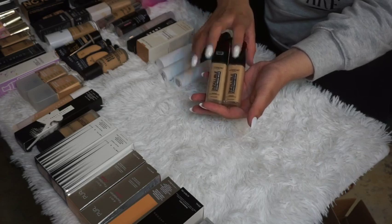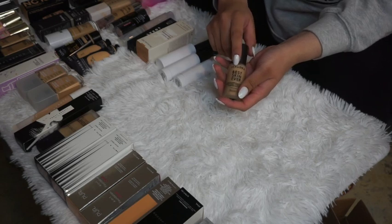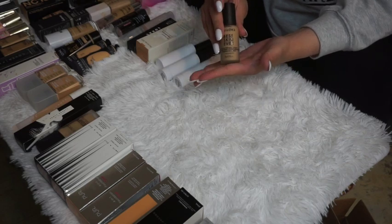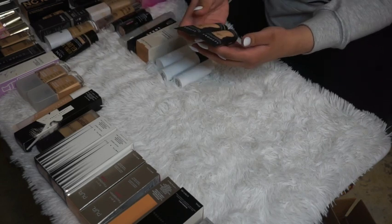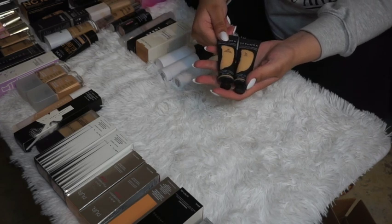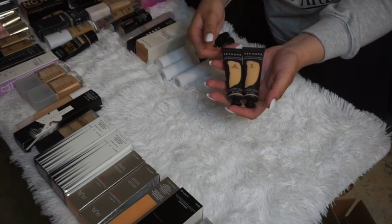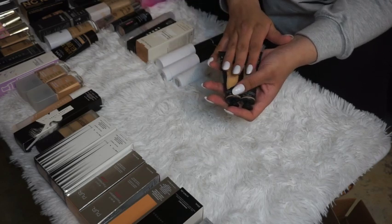The Sephora Best Skin Ever reformulated foundation was gifted to me, so I'm keeping it to test out. I also have Sephora Full Coverage foundations in shades 26, 24 Honey, and Golden Honey — but these are online-only and likely to be discontinued soon, so I'll go ahead and declutter all of those.